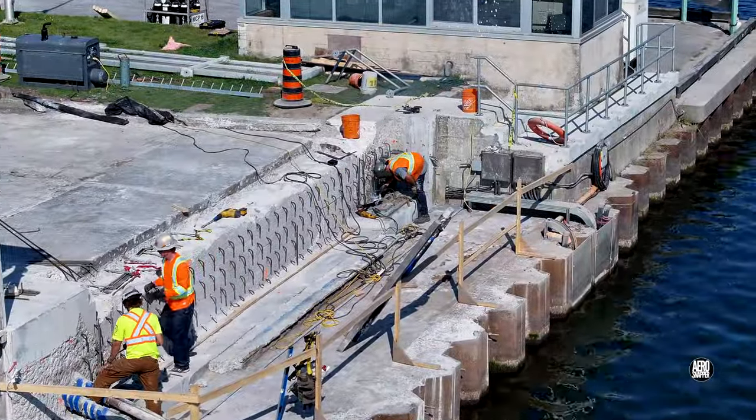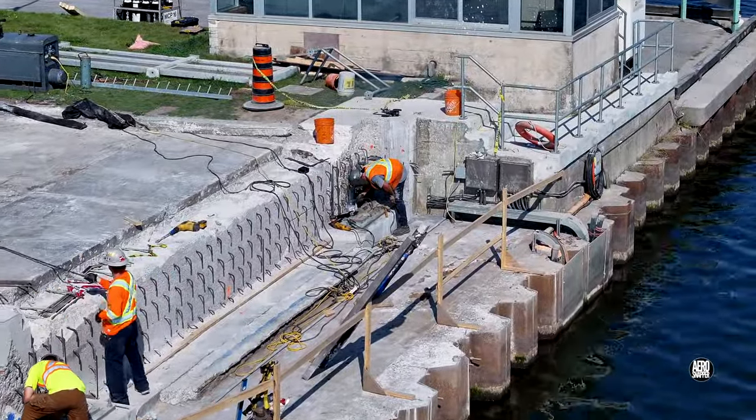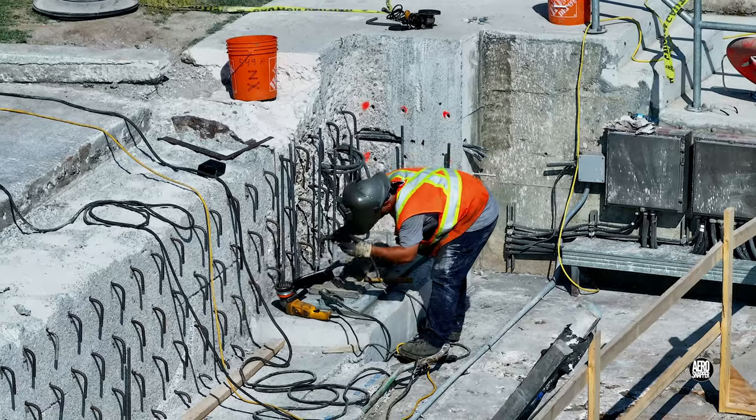Back on the west side, rebar is being installed and there's more welding.